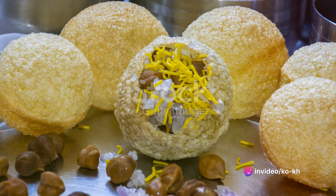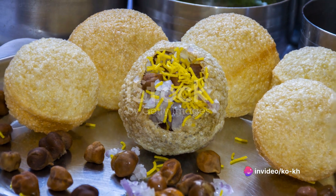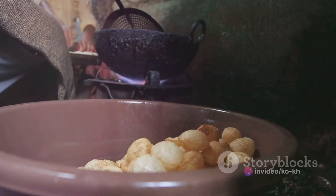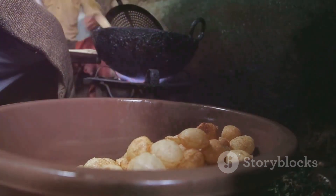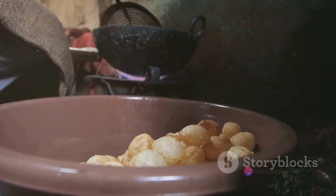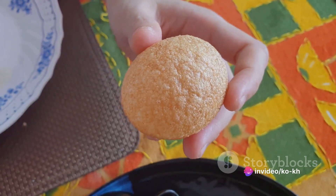But that's just the beginning. Another Indian street food that has won hearts worldwide is pani puri. These are small, round, hollow puris filled with a mixture of flavored water, tamarind chutney, chili, chaat masala, potato, onion, and chickpeas.